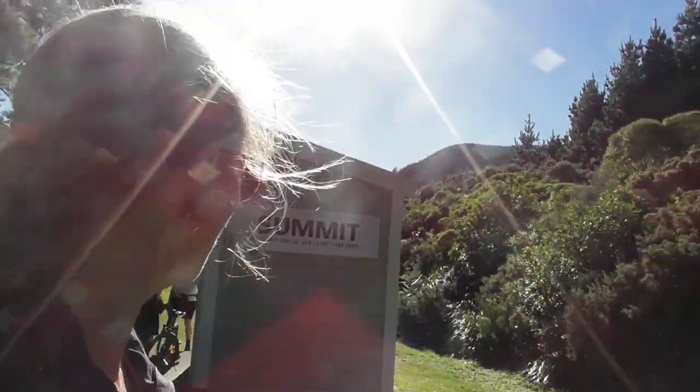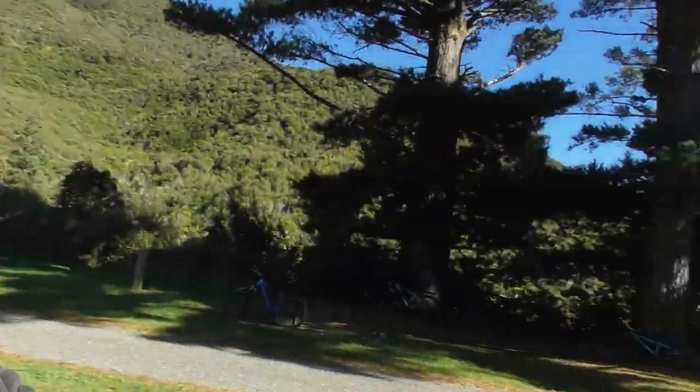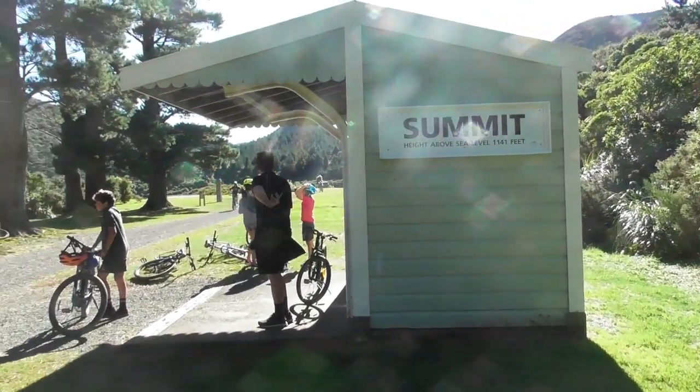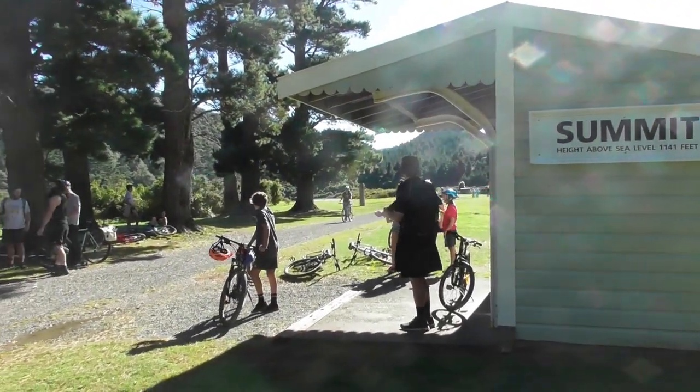We've made it to the summit! It wasn't too arduous. We are 1,141 feet above sea level at the summit. There are quite a few people up here — we certainly didn't see them on the way up; they've obviously come from the other end.